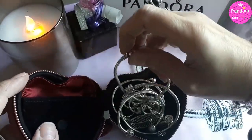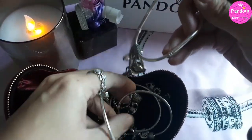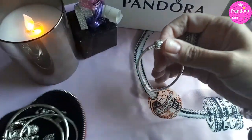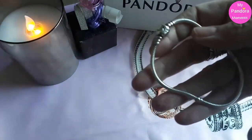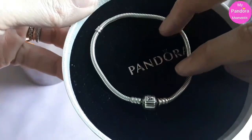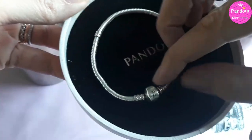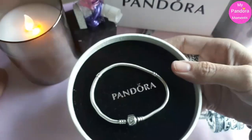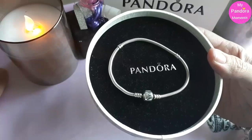The most popular is the Moments one. The most popular one is this gorgeous Pandora Moments bracelet. It has a clasp, a barrel clasp, with the Pandora logo on it. Now it depends on the size — here in the Netherlands, the regular size is 19 centimeters or 20 centimeters. In front of me is a size 20 centimeters. Normally I wear 19 centimeters.